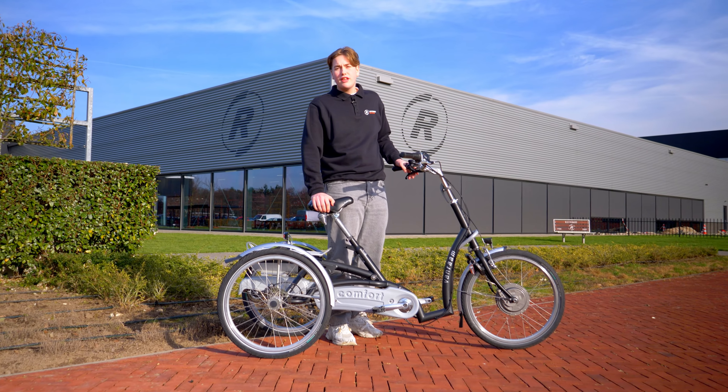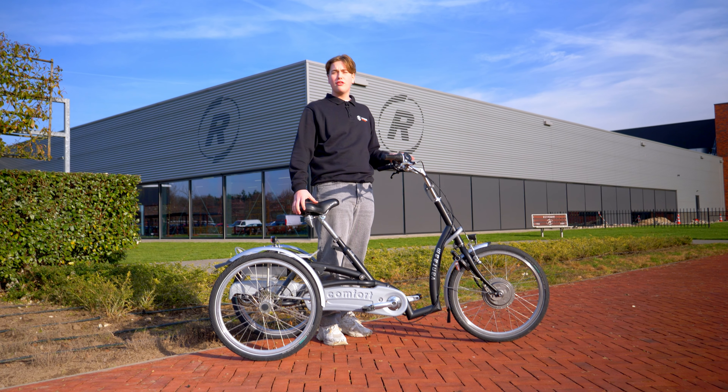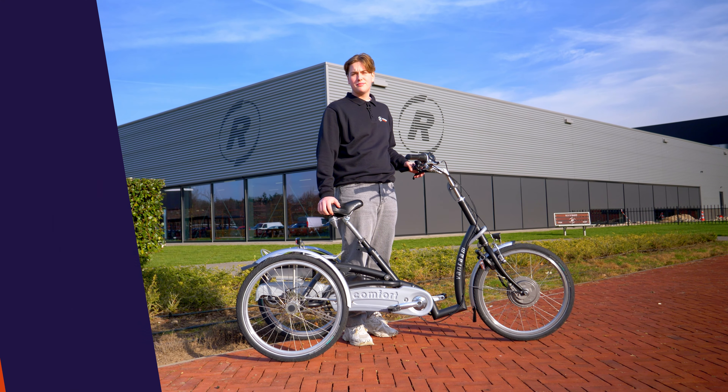Those were the five advantages of the Van Raam Maxi Comfort. Want to know more? Click on the top right corner for the article, and don't forget to subscribe.